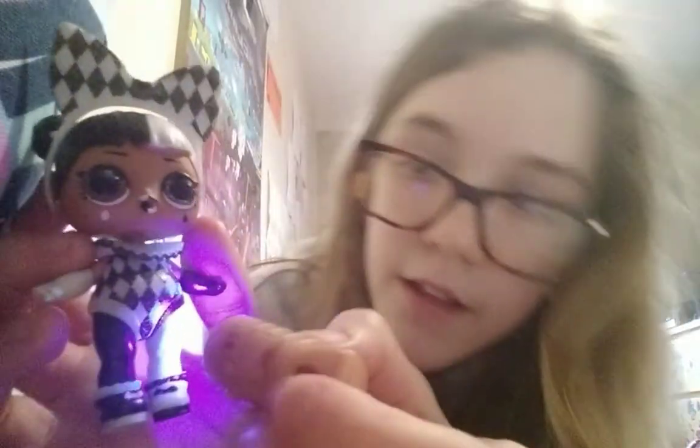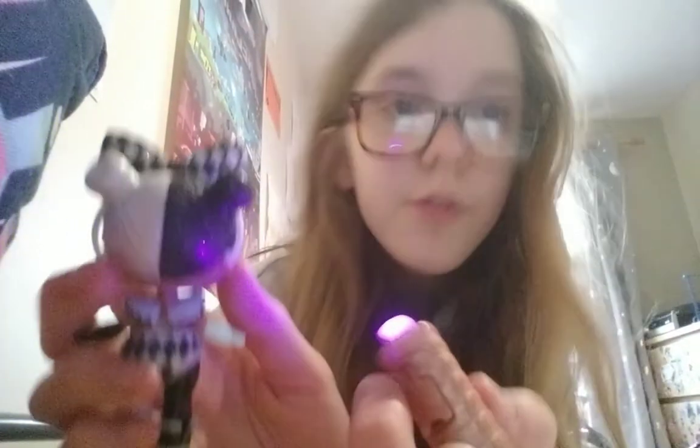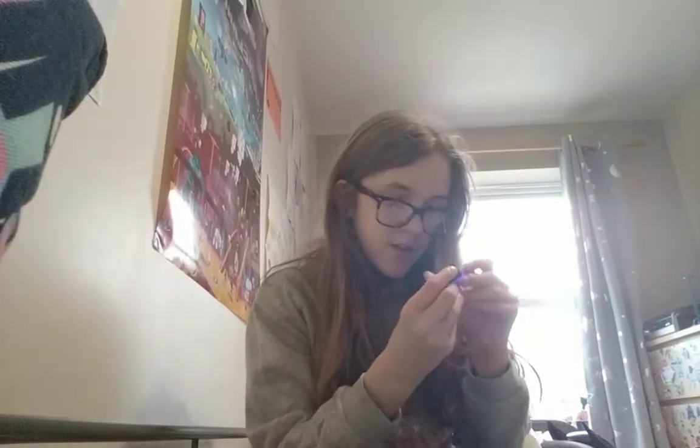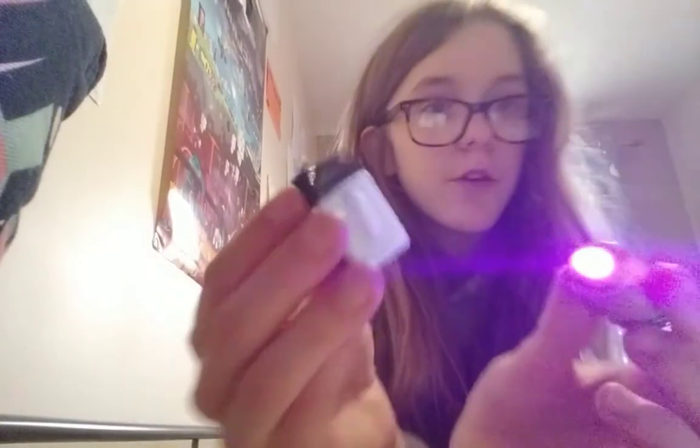Her hair lights up — I don't know if you can see it, but you can see her hair lights up at the back. That is so cool! It doesn't work on the bottle because I've never tried it on the bottle and it doesn't actually work.